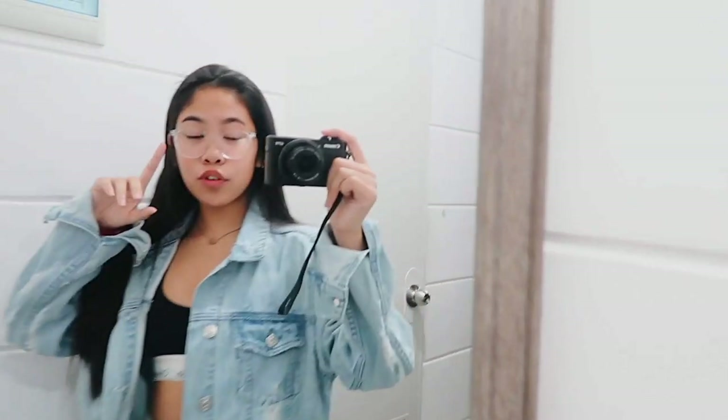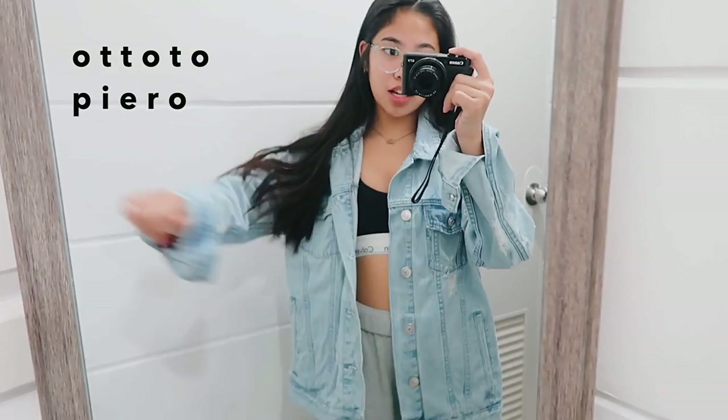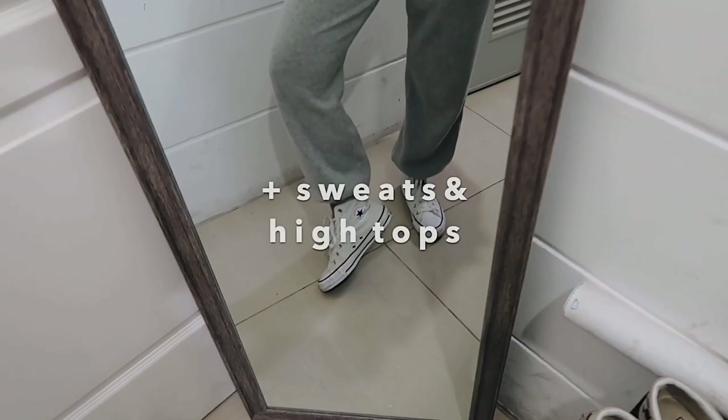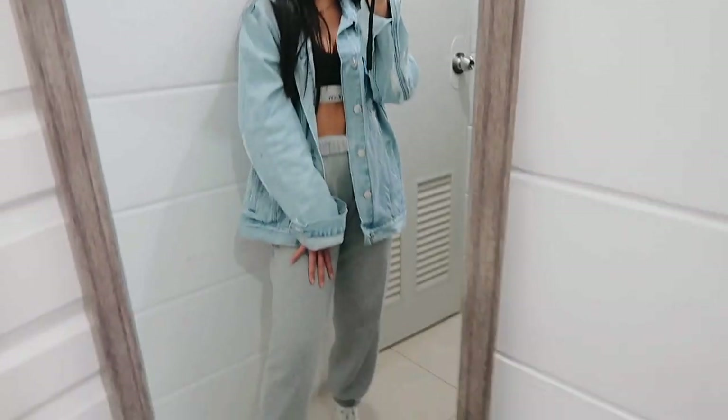Okay, so here's the first style of glasses. I paired these glasses with a more simple look. I'm just wearing this denim jacket — it's like oversized, it's from PacSun. This is from Calvin Klein, but you can get it at PacSun or Urban Outfitters. This outfit is just really casual, chill, laid back.